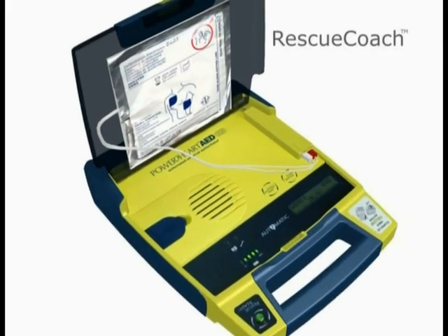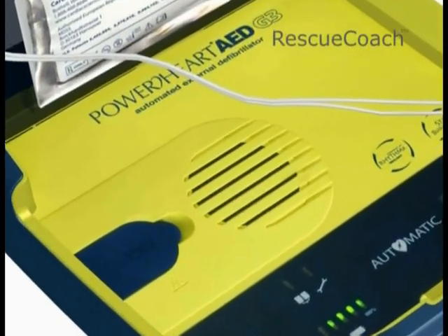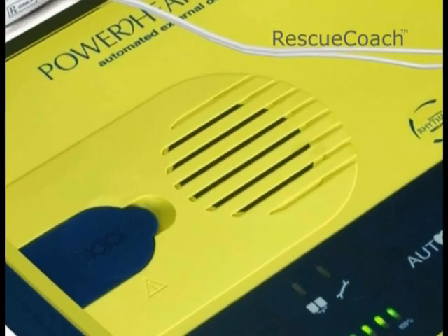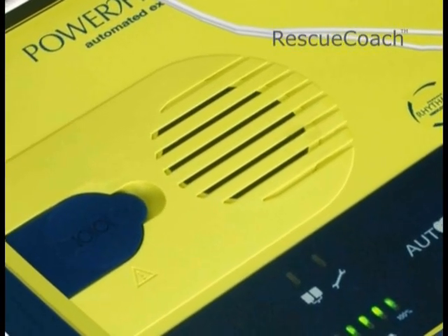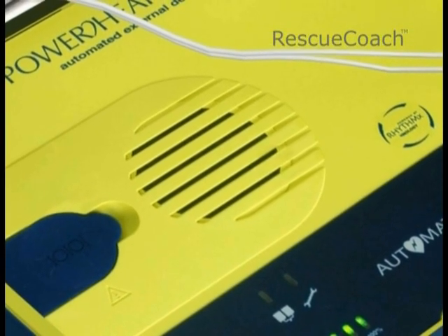Only the Power Heart G3 Plus features Rescue Coach technology: clear voice prompts to guide the user calmly through the rescue process and provide instructions for defibrillation and CPR, according to the most up-to-date American Heart Association and European Resuscitation Council guidelines.